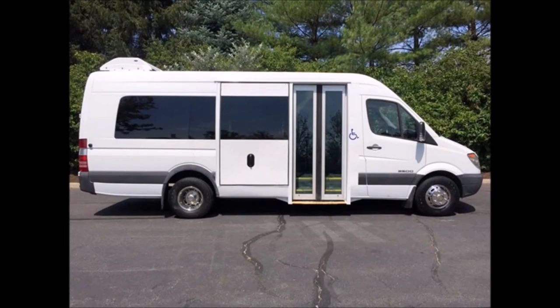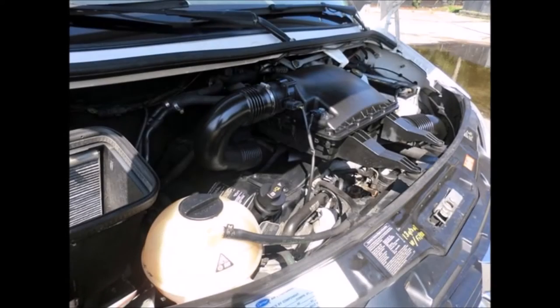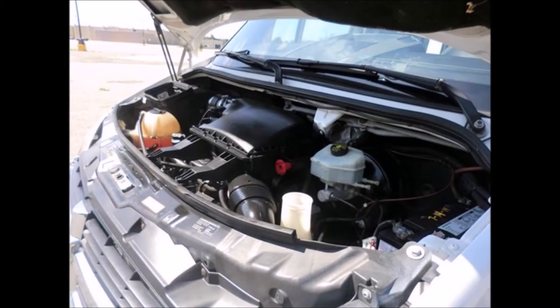The body will hold up well for years to come. This bus is equipped with electric doors, a Mercedes Bluetec 5.6 diesel engine, and a 5-speed automatic transmission with overdrive. All electrical and mechanical equipment are in proper working order.